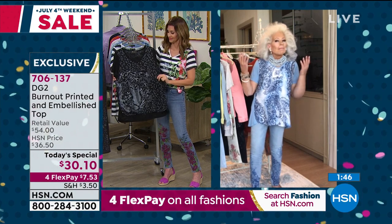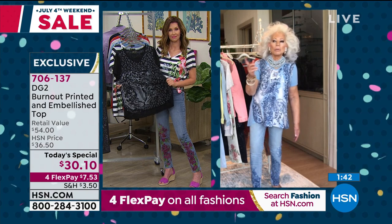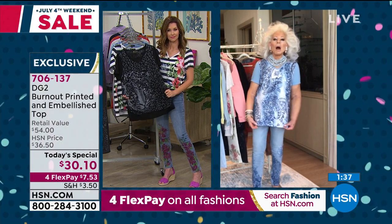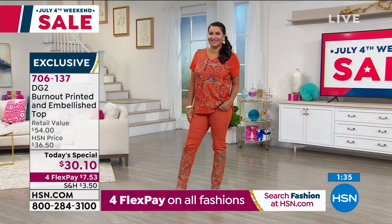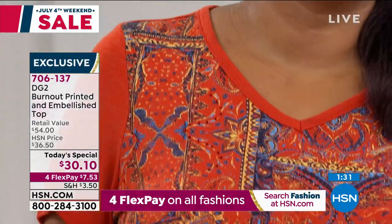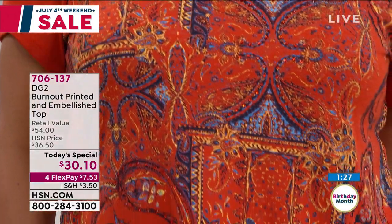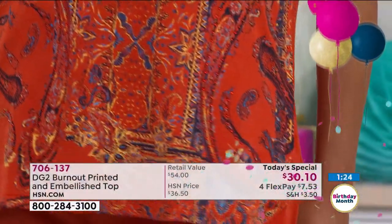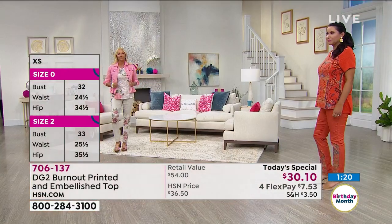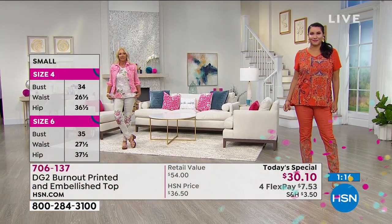60% of American women are a 16 women's to a 1X — so why shouldn't you get in on fashion, and why should you pay more to look fabulous? Here at HSN, you don't have to go to a special part of the store or a special store to get something for you. You get what everybody else is wearing. Everybody wants the same styles — cool and casual, comfortable.